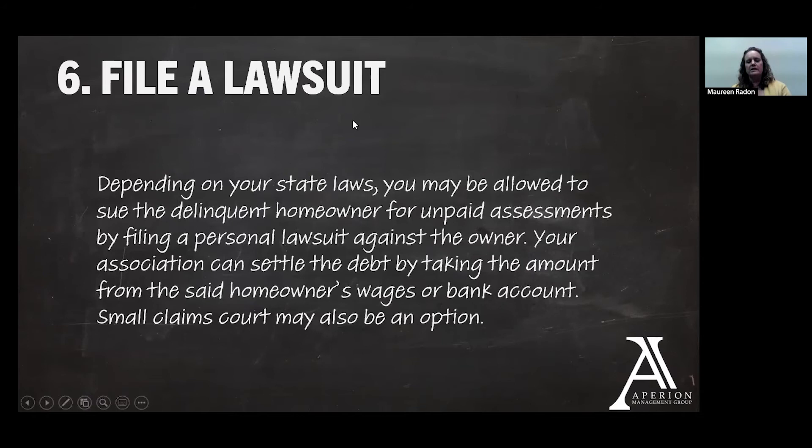The attorney's option will be to potentially file a lawsuit — a personal lawsuit against that owner. When a lawsuit like that is filed, you can garnish wages and go after that owner's assets like a bank account or other properties they own. That's something your collections attorney would lay out once they've gathered more information about that owner and what type of collections process would make sense, assuming that owner is not responding to any demands. Some associations choose to go to small claims court, depending on the amount due and whether your board is interested in going through that process or working with your management company through small claims instead of having personal lawsuits filed.